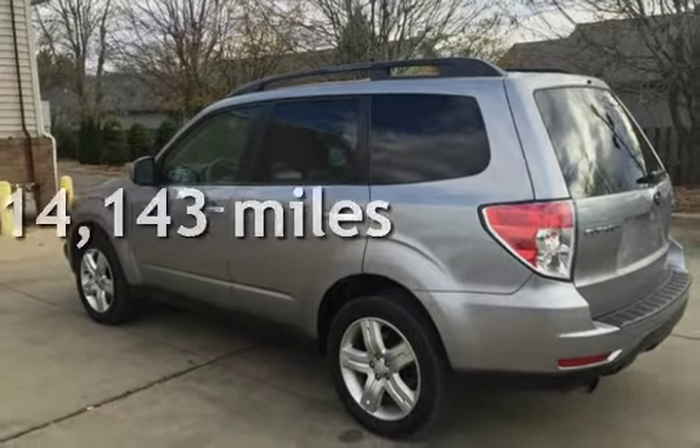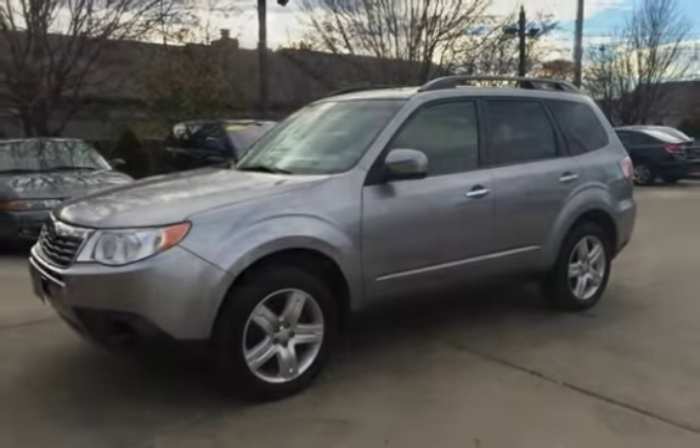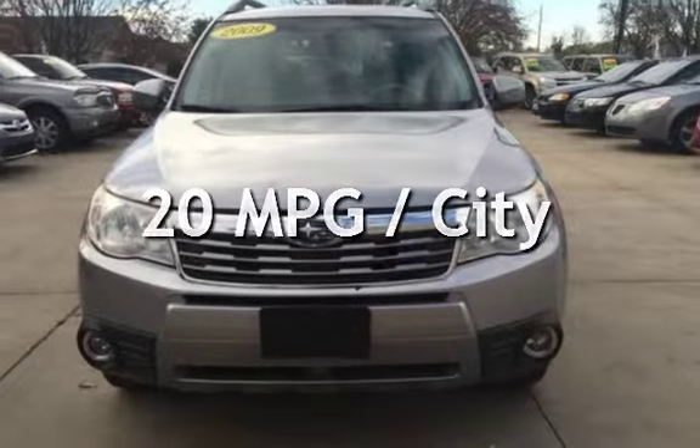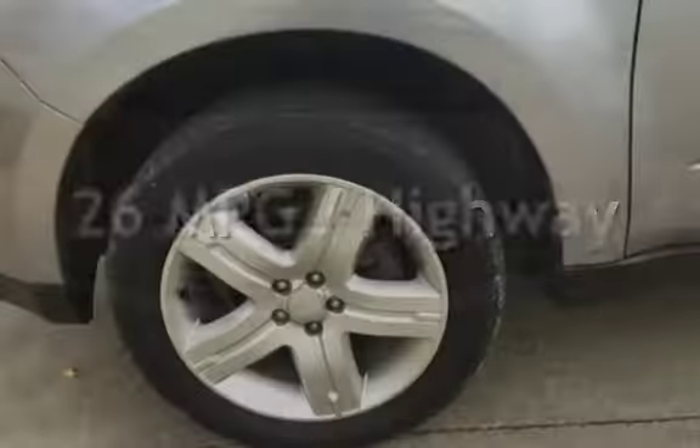This Subaru has less than 115,000 miles on the odometer. Estimated fuel economy for this vehicle is 20 miles per gallon in the city and 26 miles per gallon on the highway.